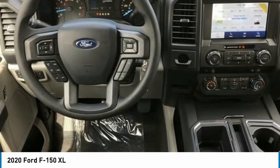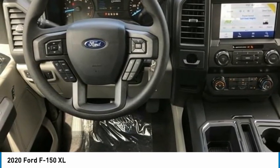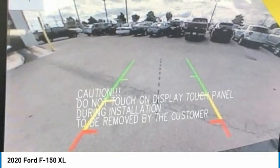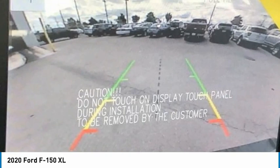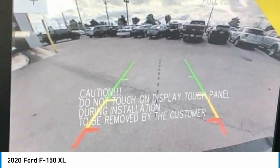Black Platform Running Boards, Class 4 Trailer Hitch Receiver, Cloth 40/20/40 Front Seat, Cruise Control, Equipment Group 101A Mid, Exterior Parking Camera Rear with Dynamic Hitch Assist, Fog Lamps, FordPass Connect.